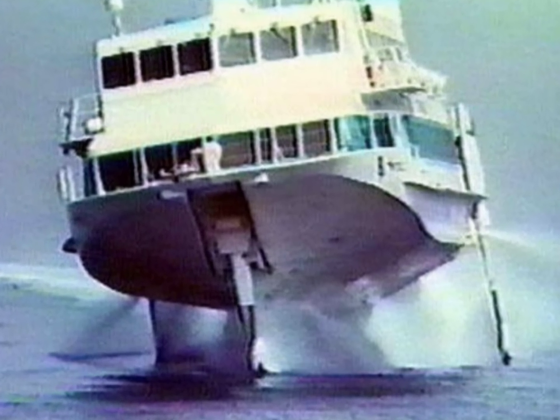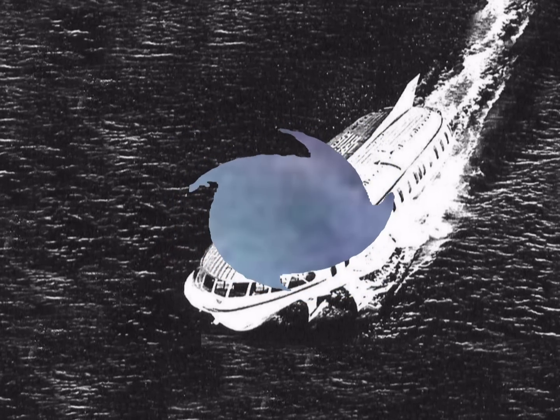Boeing's Jetfoil is the world's most advanced commercial hydrofoil. The design allows higher speeds and greater comfort, and it easily operates on open water routes. Utilizing experience gained from its Navy hydrofoils, Boeing used a fully submerged foil system with automatic controls and waterjet propulsion. The result is a 300-passenger hydrofoil that flies at 45 knots in heavy seas.